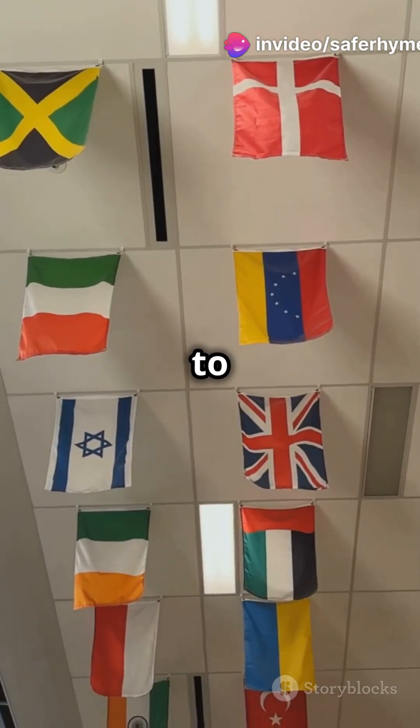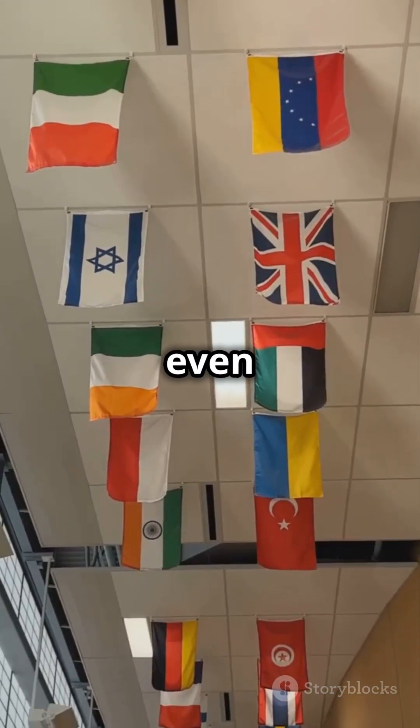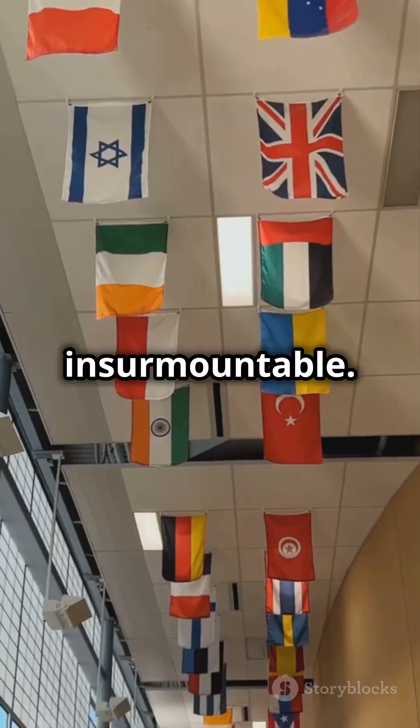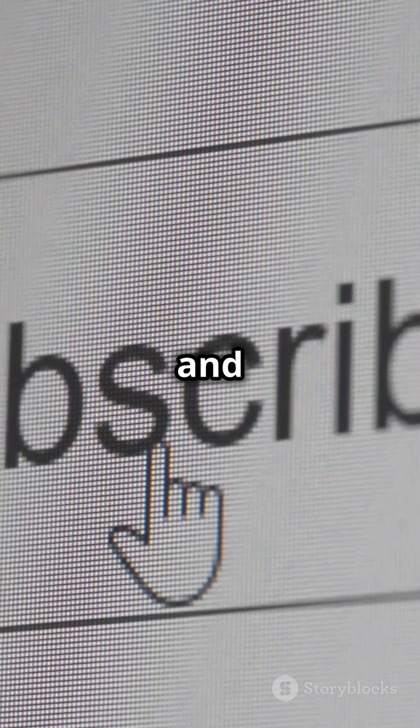The Svalbard Vault is a testament to global cooperation, safeguarding our agricultural future, even when the odds seem insurmountable. Now isn't that a cool piece of human ingenuity? Hit like if you agree, and don't forget to subscribe for more amazing facts.